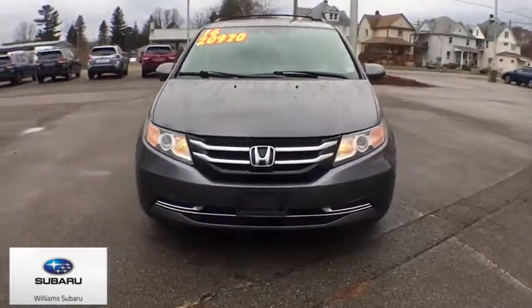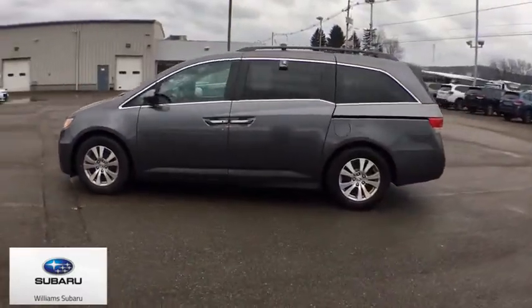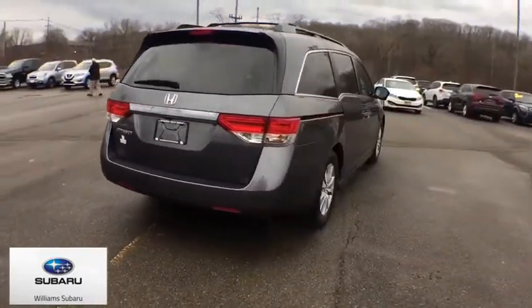We are pleased to show you a 2016 Honda Odyssey. The Honda Odyssey is a showcase of distinguished style, captivating technology, and advanced safety features — a must for all families. This vehicle has less than 70,000 miles.